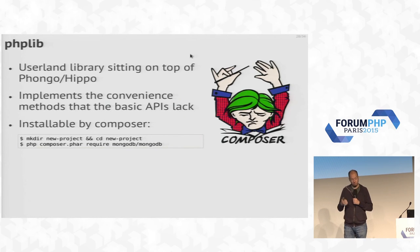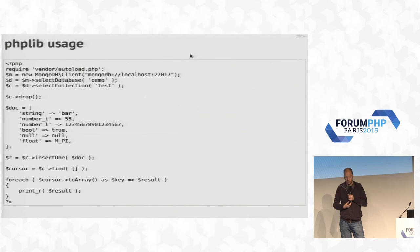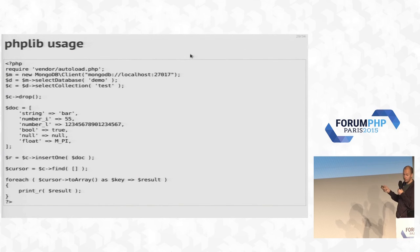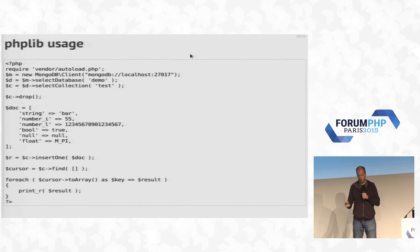If you want to start using the driver, make sure the extension is installed, then run Composer. This works on both PHP and HHVM — instead of PHP you just use HHVM. The new API is still a little bit different: instead of property access to get to your database and collections, you now call a method, which makes it clearer what's going on. But you can still call drop on the collection. insert has been changed to insertOne and insertMany. find is the same. So it's basically the APIs people were used to, except you include a Composer library and instantiate a slightly different client. It's mostly compatible, but not 100%.